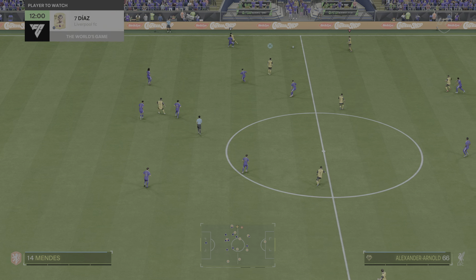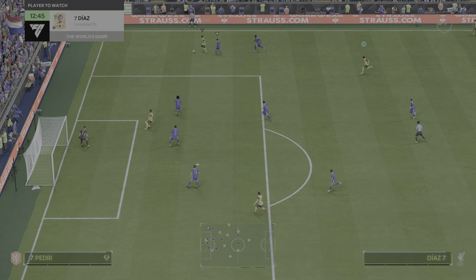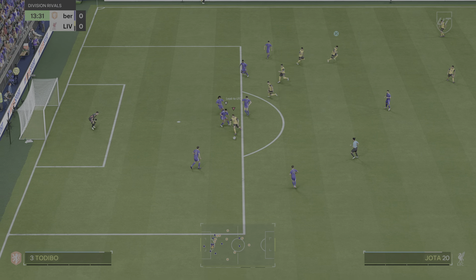Luis Diaz is the sort of player who gets bums off seats. Will he provide something special for us here? What a game he had last time out with his hat-trick — his link-up, his finishes, his movement. Absolutely top class. It's going to be interesting to see how he goes today.